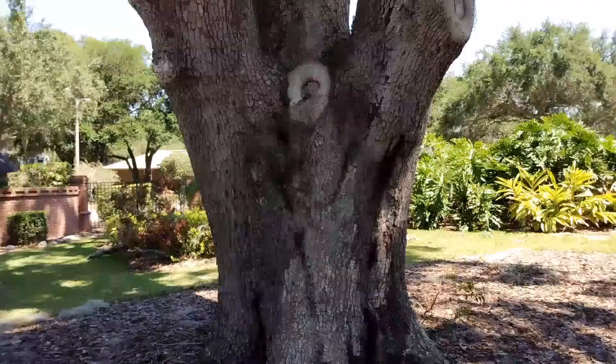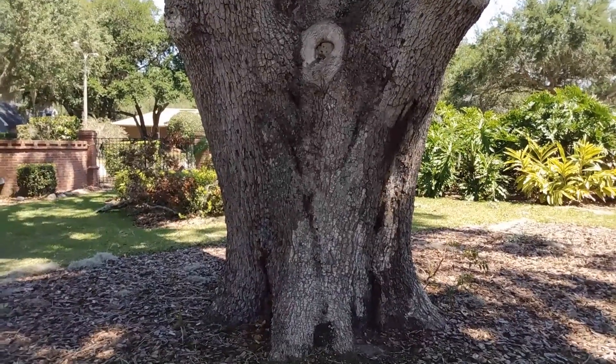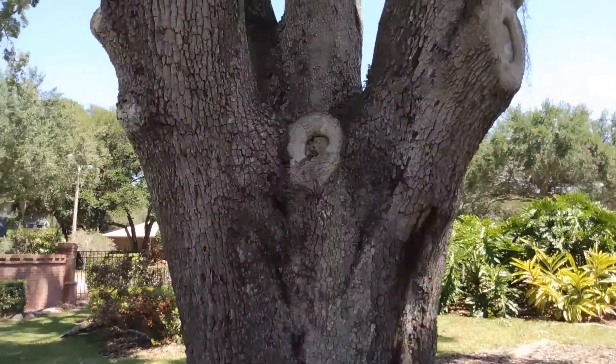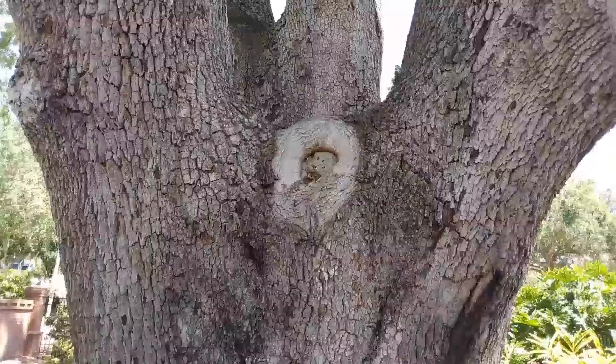Here's a trap-out I'm going to set up today in this tree. I'm in Lakeland, Florida, and here they are coming out of this hole right here in the tree.